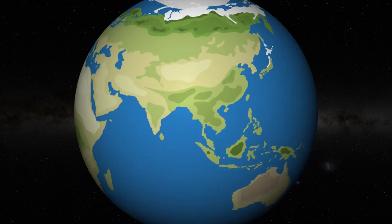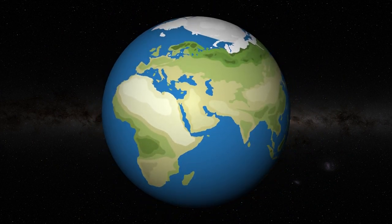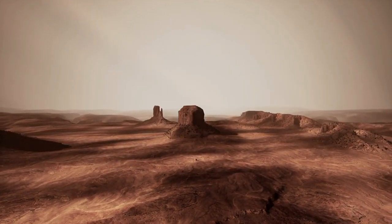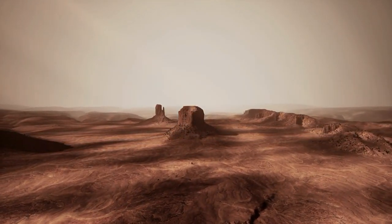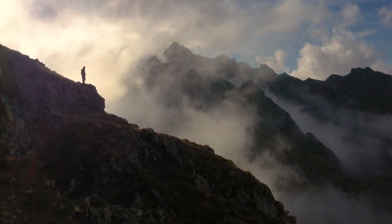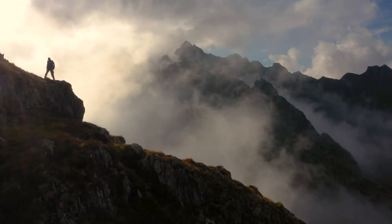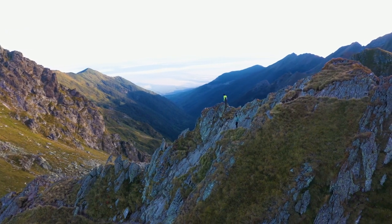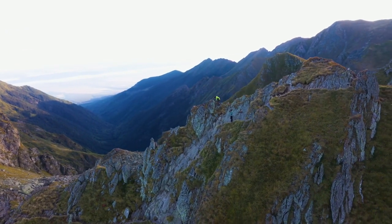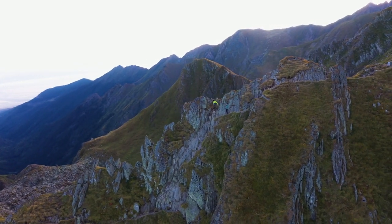The Edge of the World is a spectacular natural wonder located approximately 90 kilometers northwest of Riyadh. This dramatic escarpment offers breathtaking views of the surrounding desert landscape, with sheer cliffs plunging into the abyss below. Visitors can hike to the edge of the plateau, explore the rugged terrain, and marvel at panoramic vistas stretching as far as the eye can see. It is a popular destination for adventure seekers, photographers, and nature enthusiasts seeking to experience the raw beauty of the Arabian wilderness.